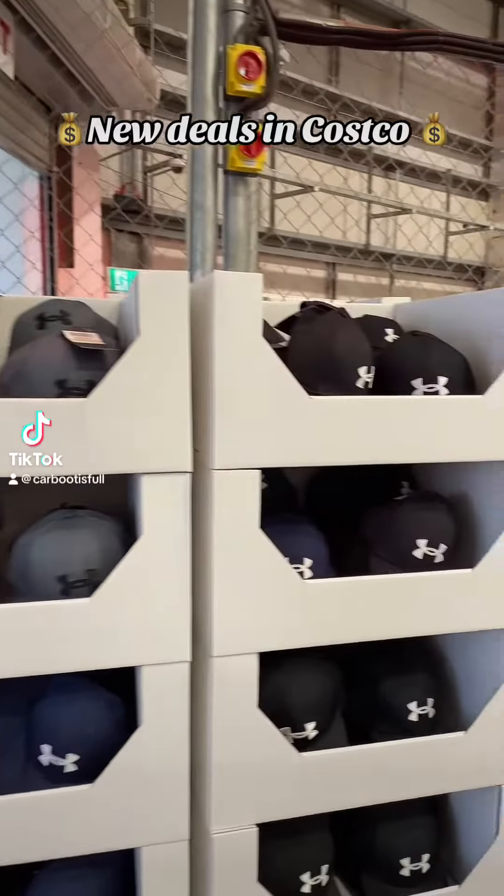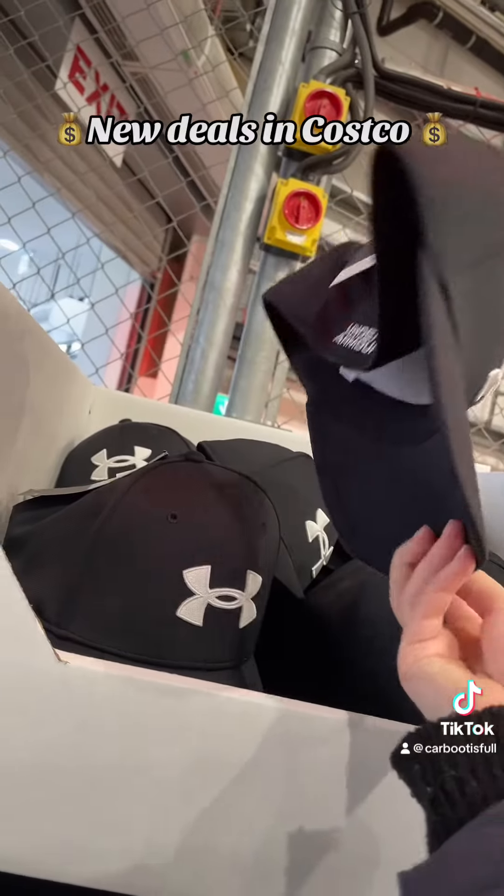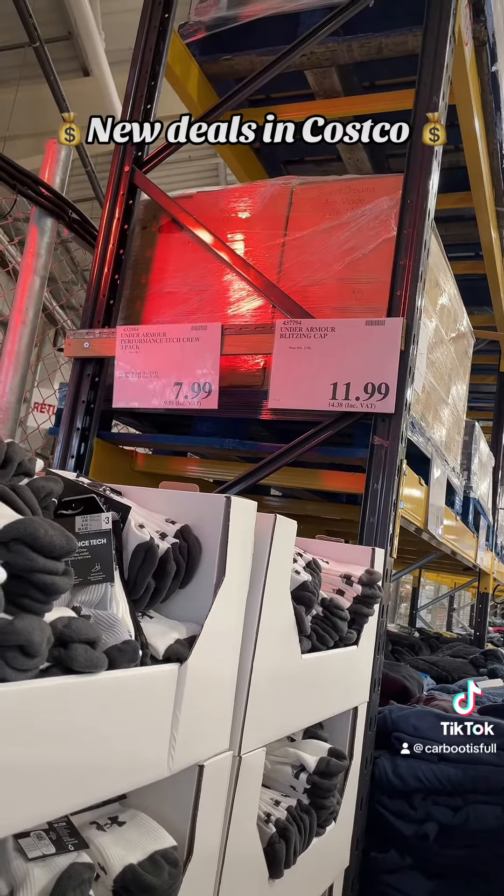What new deals have we got in Costco? Straight through the door we've got these Under Armour caps, grey and black for about £14. Remember, read the VAT price.